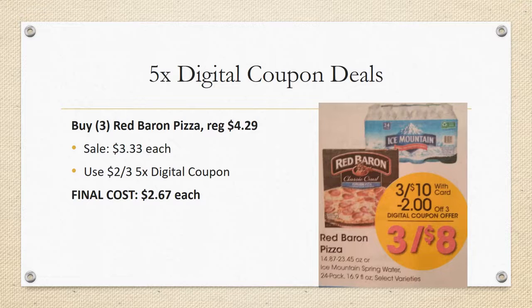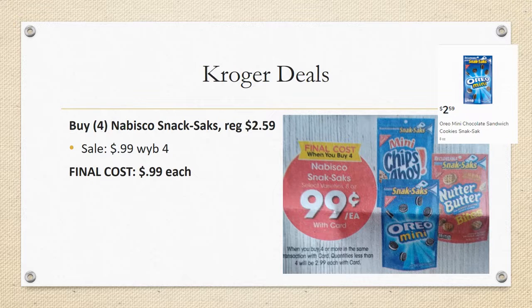Another great deal with no extra coupon needed — just load the digital: Red Baron pizza. Grab three of these, regularly priced $4.29 each, so about $13 for three. They're on sale for three for $10, and then we have a $2 off three five-time digital coupon, making them three for $8 or $2.67 each. This is a really good deal. Frozen pizzas you definitely don't want to grab when they're over $5, and this is a great price. Last time we had a five-time digital coupon deal with Red Baron they went up in price in week two, so I'd grab these in week one.